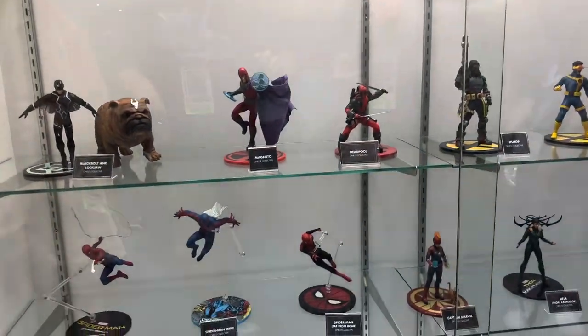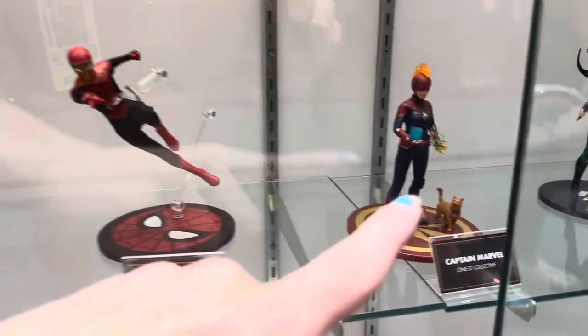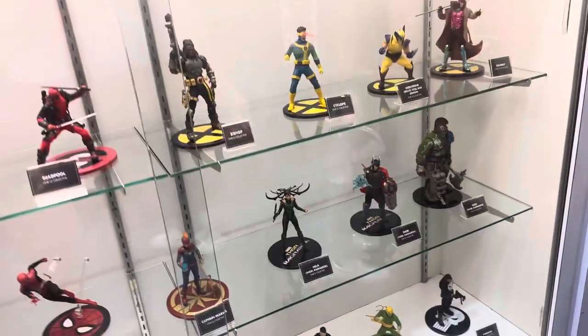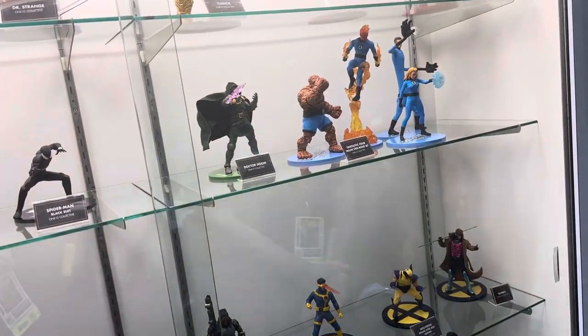They have a Wolverine on sale here — it's $85. Captain Marvel. It's basically like Hot Toys but for 1/12 figures.